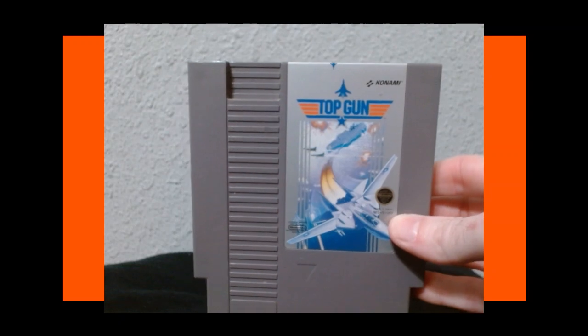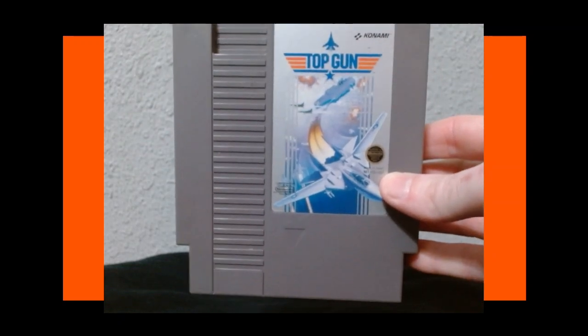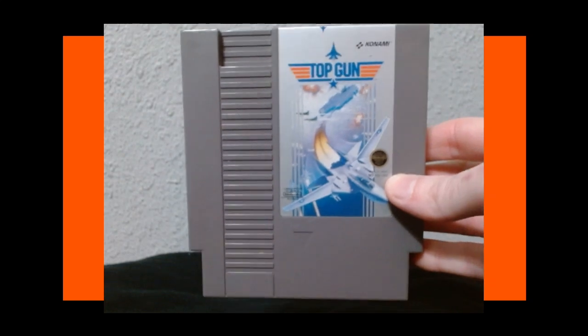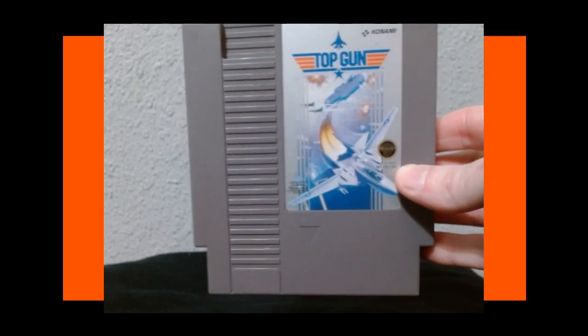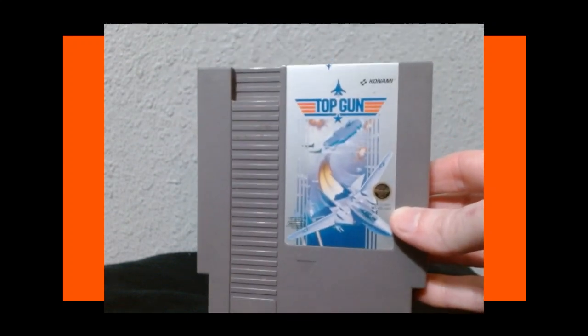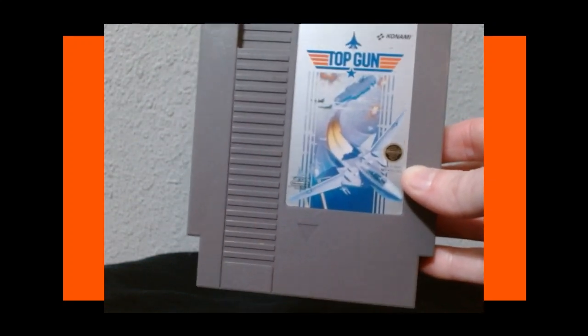Next up — Top Gun. A game that's pretty bad, but I don't hate it. The flying sections where you're shooting things is actually kind of fun. I hate the landing sections though. I haven't beaten this game and probably won't, but it's not horrible. Still, it's not something anybody should rush out to buy.